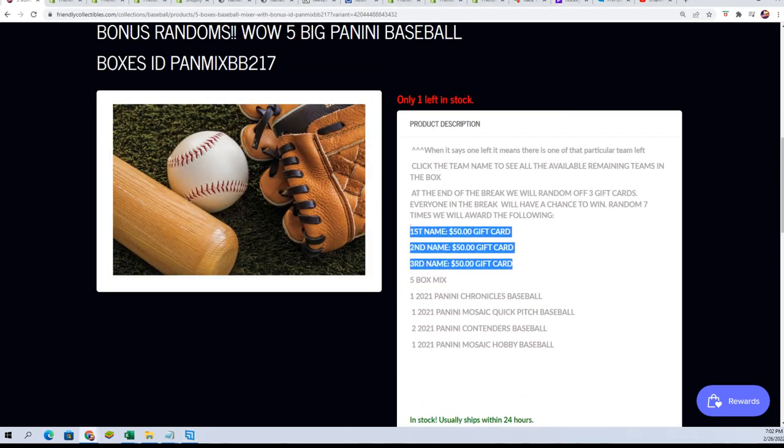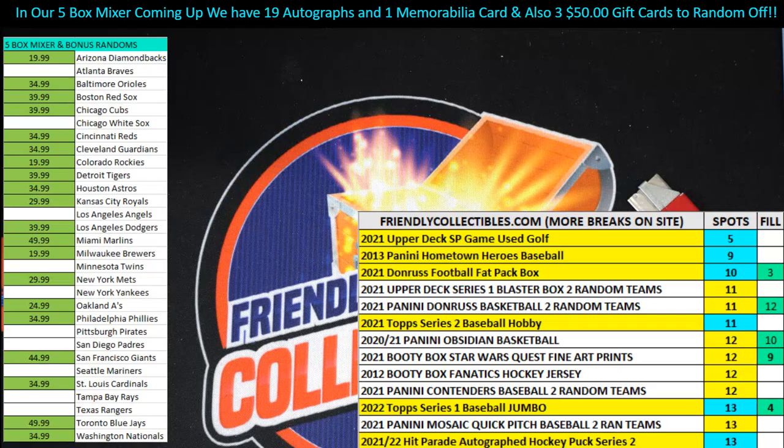With Arizona you can hit a $50 gift card, you can pull one of the autographs, or the member value card out of the break. 19 autos coming up — good luck to Sheena. Love the odds on that thing.